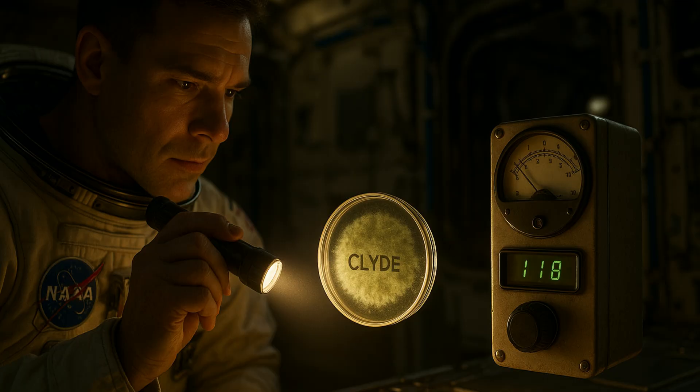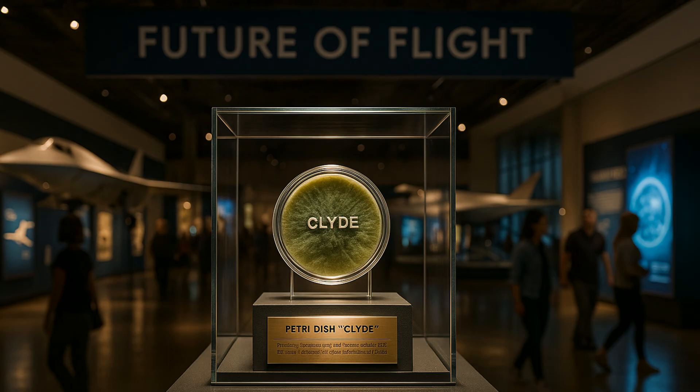I interviewed an engineer from the MISSE flight team. She told me how astronauts nicknamed their petri dish Clyde. Every morning they'd shine a flashlight, see Clyde's fuzzy edges creeping, then tap the Geiger counter and notice the counts ticking down. That daily ritual became a morale boost — a living reminder that life adapts. Clyde's sample returned safely, earning a spot in the Smithsonian's Future of Flight exhibit proposal.